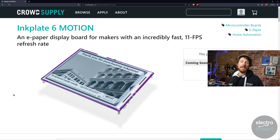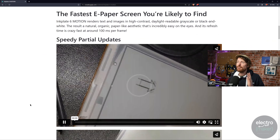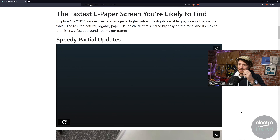Up next is Inkplate. We've talked about a lot of different Inkplates on the show, but that's because Soldered keep making more and more interesting e-paper displays. This one is very simple — it's a grayscale display, but it is fast. Every single one of these videos excites me as someone interested in e-ink displays, and I've never seen one quite as fast as this.